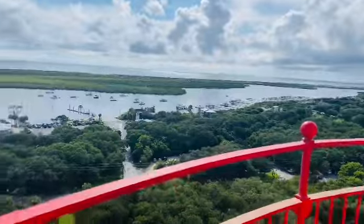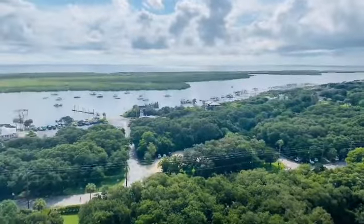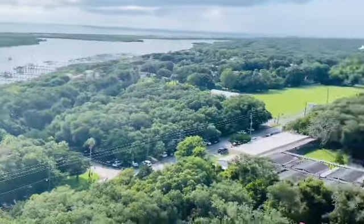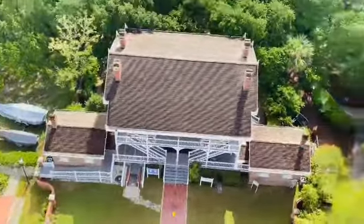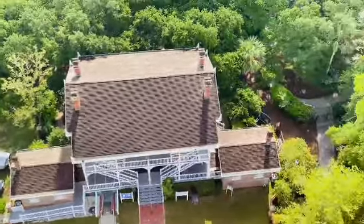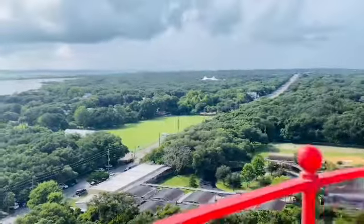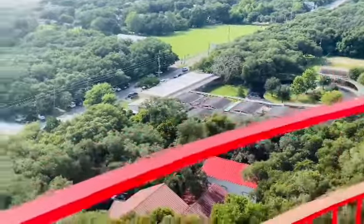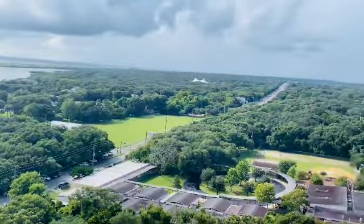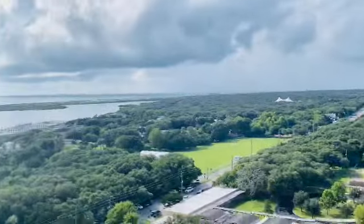It looks like that land out there is all preserved. I'm going to do an overlook of the lighthouse keeper's house from up here. The platform is about 140 feet. You can see the house down there, and the gift shop is over there too.